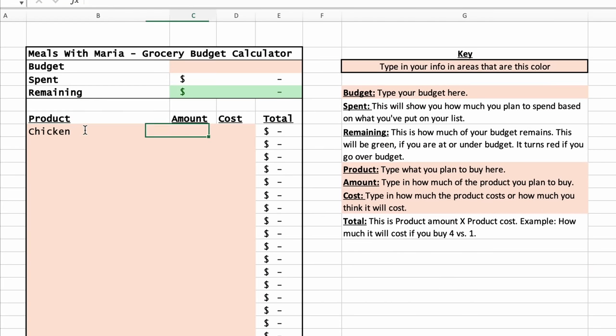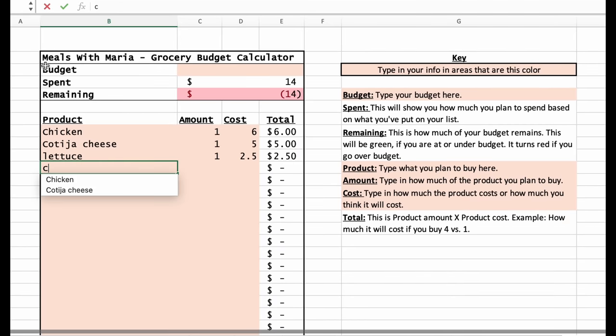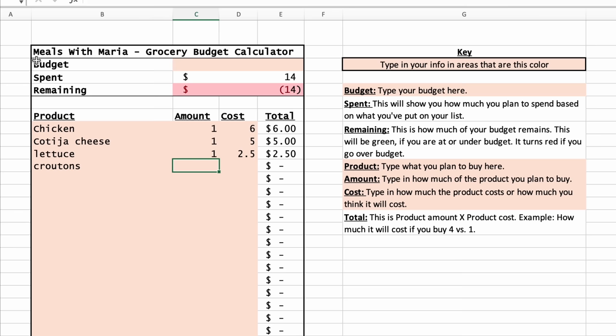Now that I know what I'm making for the week, it's time to make the list. I use my grocery budget calculator — also free in the description box — which is an Excel or Google Docs file where you can plug in whatever you'd like to buy and estimate costs. I try to overestimate prices; if I think pickles will be $2, I'll say $3, because I'd rather come in under budget. When entering items, do not worry about your total budget yet — just enter what you think you need and how much it'll cost.